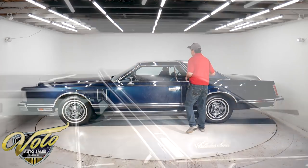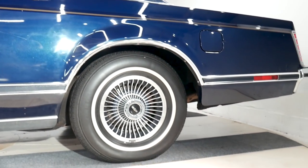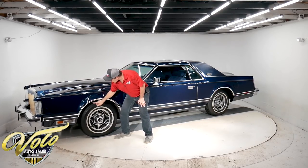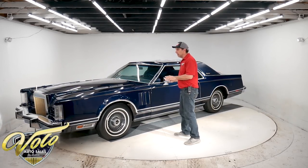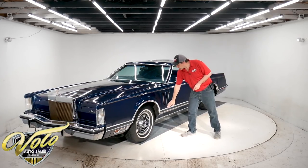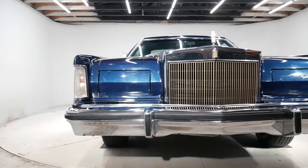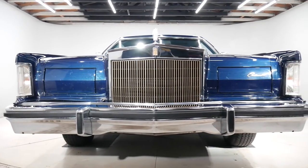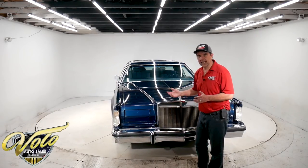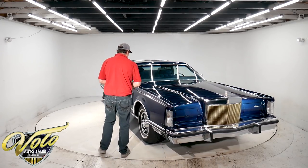This is the last year of the big full-size luxury cars. It's got the landau top, a power moonroof with shade inside, turbine wheels color-keyed to the car. All the Collector Series were this midnight blue color. It's got a three-stripe pinstripe and color-matched body moldings. It's an original car — it does have stone chips up front and this plastic has some crackling, but other than that the car is virtually like new, in excellent condition.